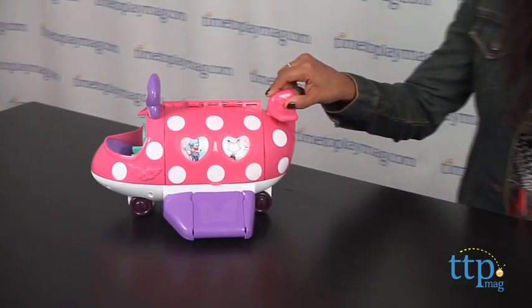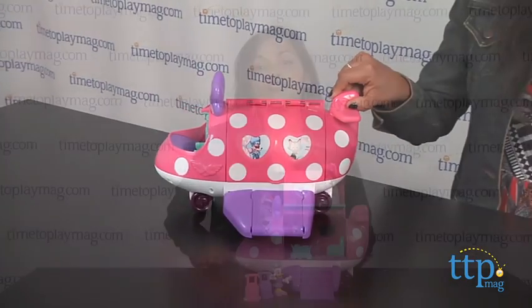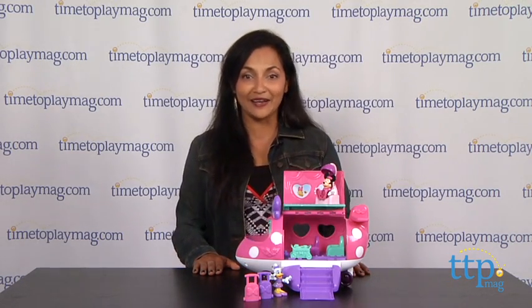There's lots of open-ended play and creative storytelling possibilities with this cute playset. This is for ages 2 and above and is made by Fisher Price. For more information on this and the best reviews online, visit us anytime at timetoplaymag.com, your number one source for all things play.